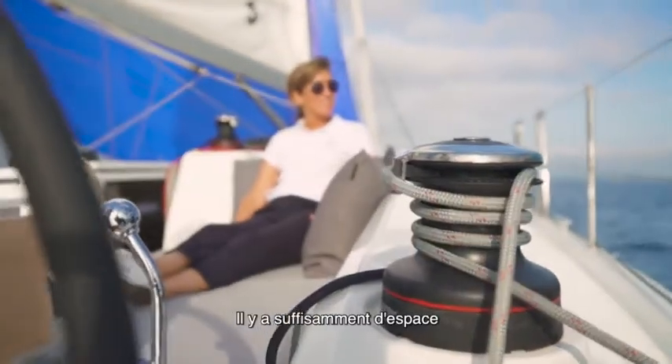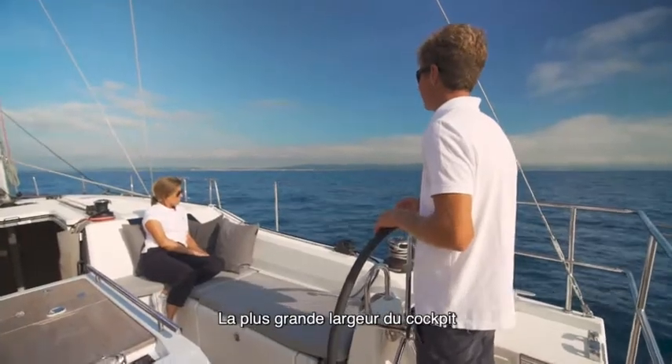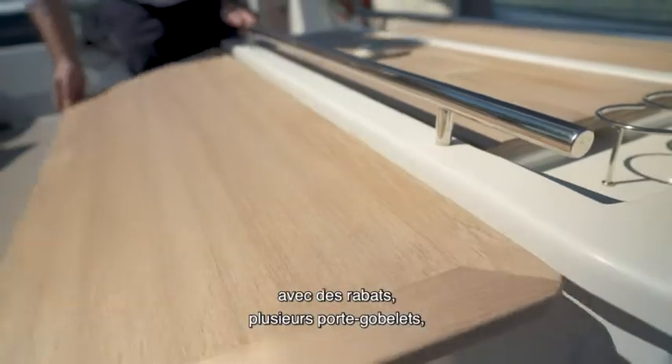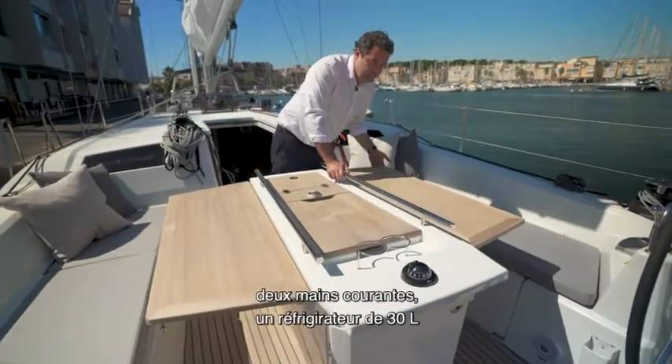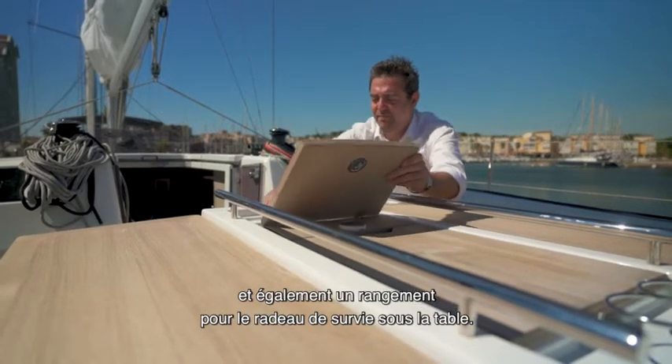The result is a bigger cockpit with larger L-shaped benches to create extra sitting space on each side — enough space to seat six to eight people. The increased width of the cockpit also gave us the opportunity to fit a proper table with fold-down flaps, several drink holders, two handrails, a 30-liter fridge, and stowage for the life raft under the table.